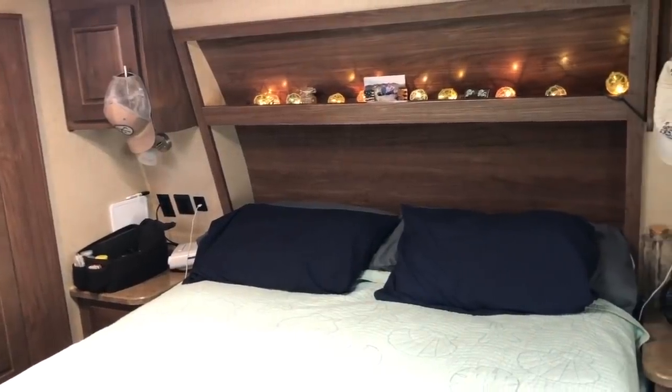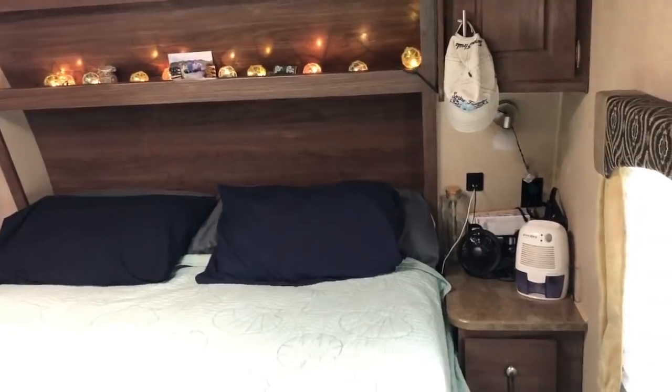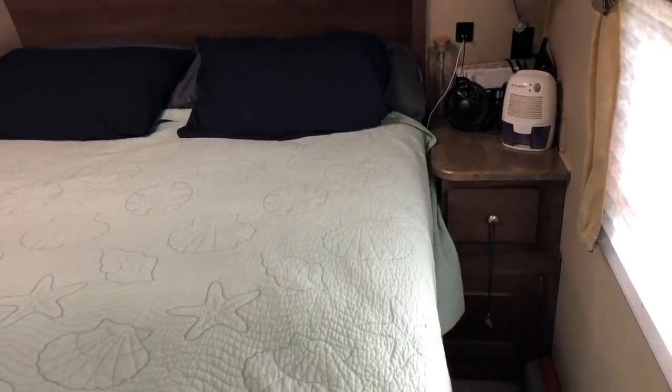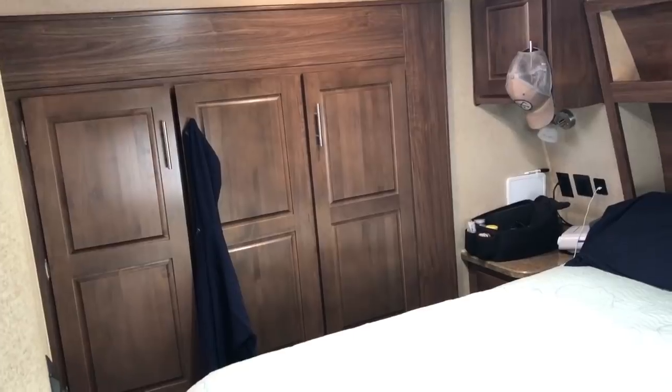The bedroom is smaller, which we didn't really care about, but what was important was the walk-around — we both need to get out of our respective sides of the bed without tripping over each other. We do have that. I really like that there's a nightstand and reading light with both 12-volt and regular power on both sides. We each have two cubbies, a drawer on each side, and the closet is in the slide with more drawers. Under-bed storage is way more than our other RV and much easier to access.